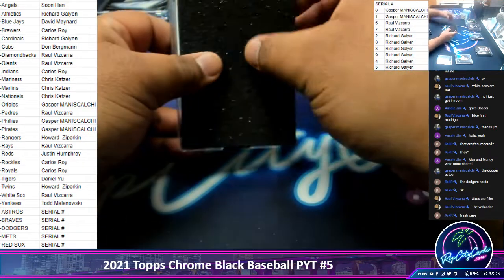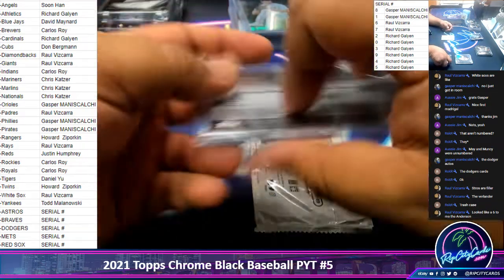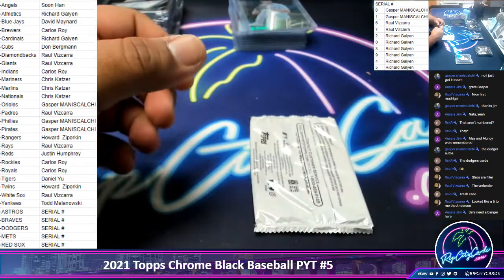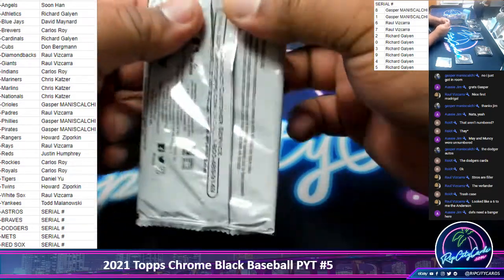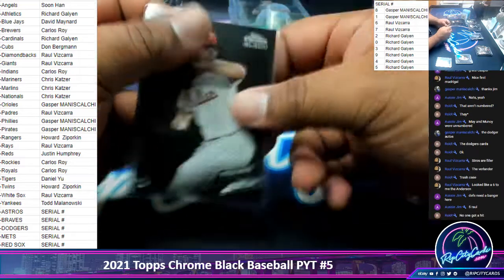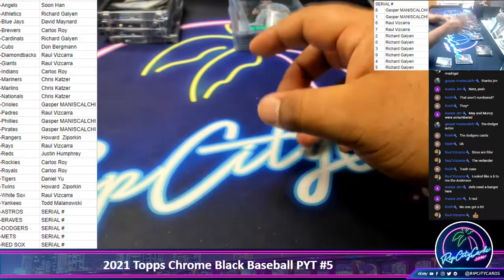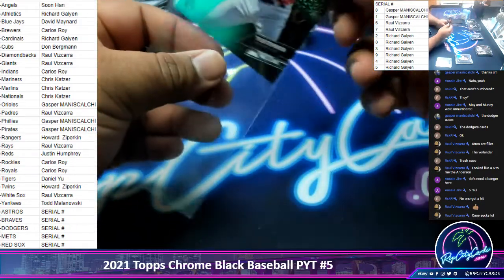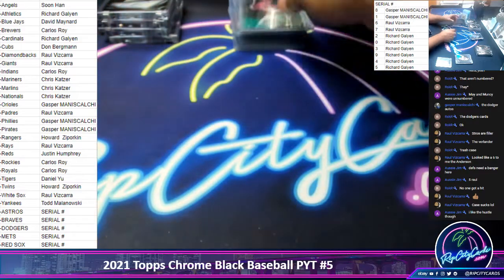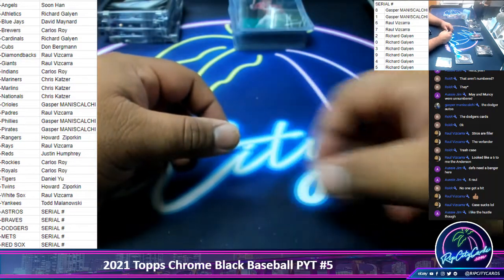And the last box — the mojo box. Hope we have a monster in here. Good luck everyone, especially those without a hit. Ian Anderson, 145 out of 150. We got Spencer Howard, Phillies Rookie. Correa, Astros — which is a base card, so that will go to the zero spot. Tyler Stevenson, Reds Rookie, numbered to 99. And the last auto is Rod Carew, Angels, numbered to 99. And that puts an end to this case break. Thank you very much, everybody.